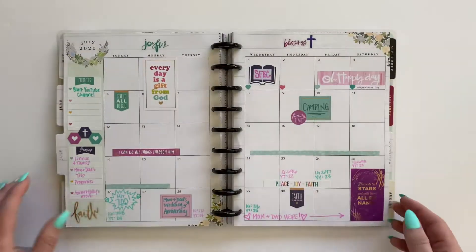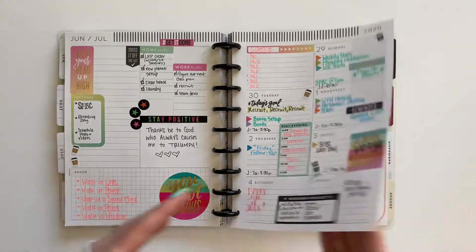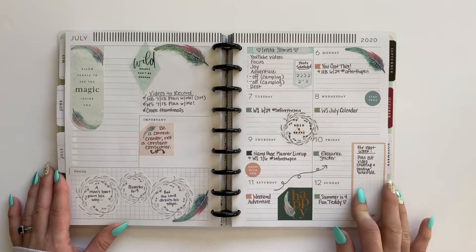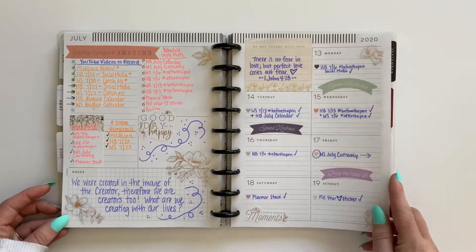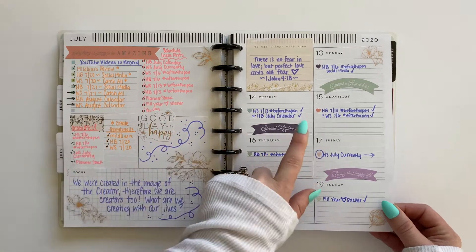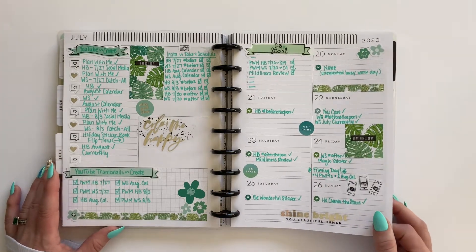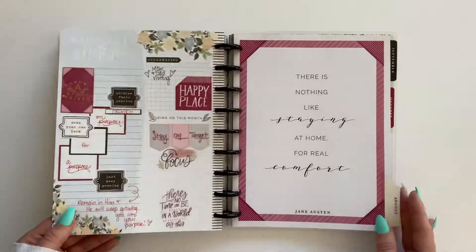July — I think we're getting close to when I switched this planner over. Right here is my very first spread after I switched to using this as my social media planner. It did take me a little while to find a rhythm with the dashboard layout, but I really love it for social media. I eventually found a good rhythm — using one side for lists and the other for planning each specific day. My 2021 social media planner is actually the Teresa Collins vertical layout, and I just couldn't pass up that gorgeous planner.